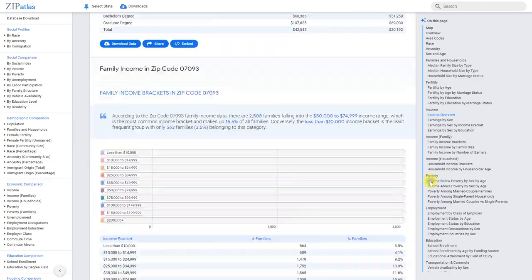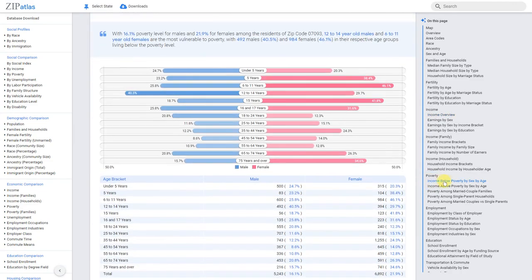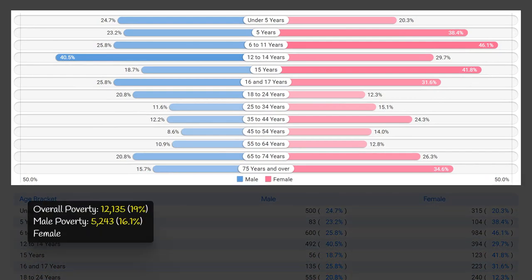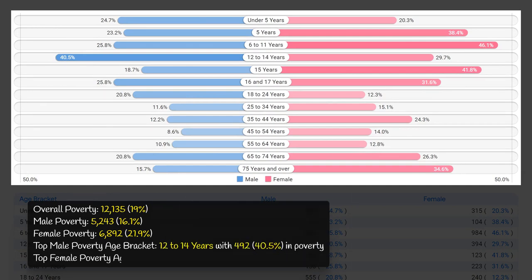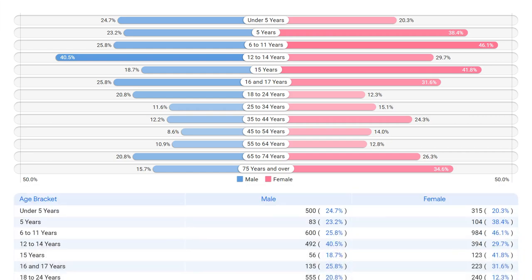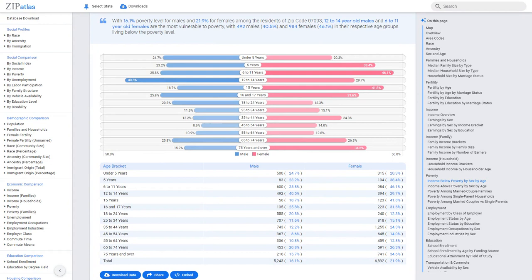In zip code 07093, poverty affects a significant percentage of the population, with 19 percent living below the poverty line. The male poverty rate is 16.1 percent, while the female poverty rate is 21.9 percent. The most vulnerable age brackets are 12 to 14 year old males at 40.5 percent and 6 to 11 year old females at 46 percent poverty rates, highlighting the need for targeted support and solutions.